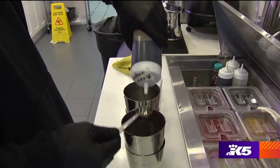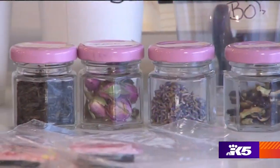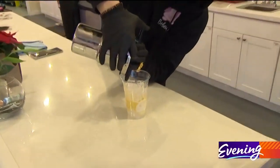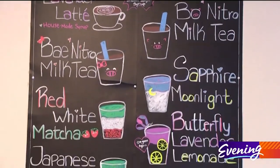Bobay doesn't use any artificial powder or syrups. Their lavender syrup is brewed in-house for three hours. Their tea is sourced from Italy and Japan. They even nitro some of their bubble teas, meaning infuse them with nitrogen to make them extra smooth and creamy. And for a bubble tea shop, all of this is basically revolutionary.